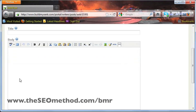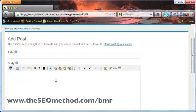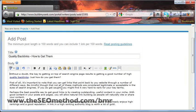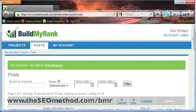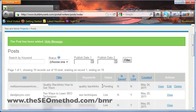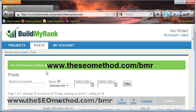All you need to do as a writer is add the title, the body, choose a link with the anchor text or keyword, and click Submit. It says the post has been added and the status is still pending. That's all there is to adding posts in BuildMyRank and using BuildMyRank to build links to your domains. If you want to learn more about BuildMyRank, you can go to www.theseomethod.com/BMR in your browser and that'll give you more information about BuildMyRank.